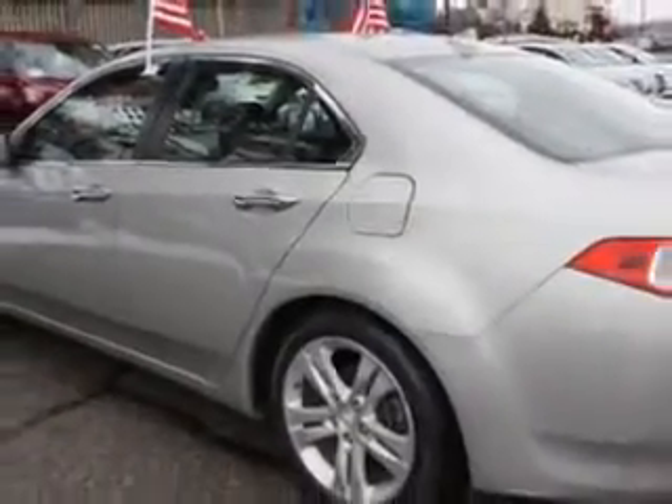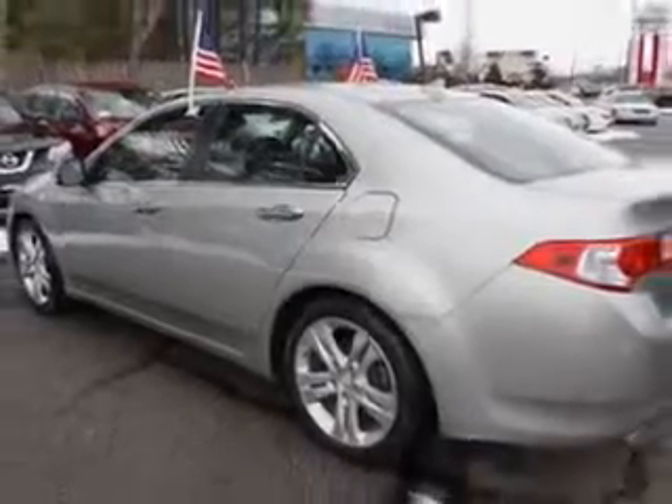And much more. Enjoy the drive and have peace of mind in this 2010 Acura TSX. See us at Edison Nissan today.